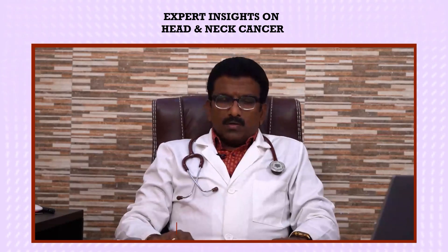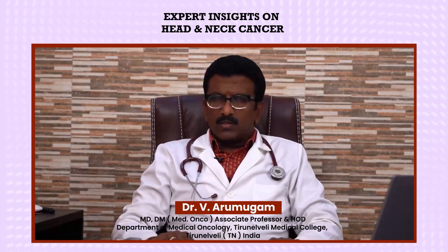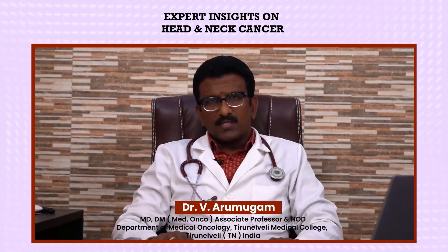Good morning everyone. I am Dr. R. Mugham, associate professor and head of the department of medical oncology in Tirunelveli Medical College Hospital, Tirunelveli, Tamil Nadu. I am also a senior consultant medical oncologist in Sri Walesanth Cancer Care Centre in Tirunelveli.